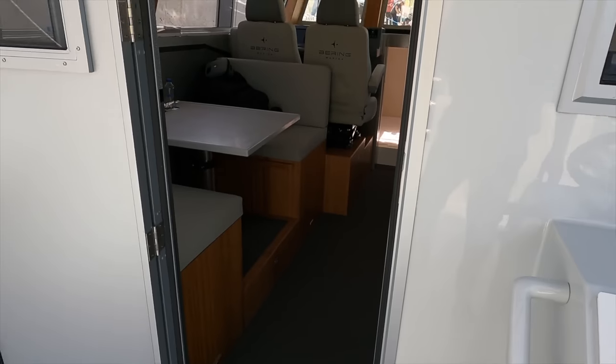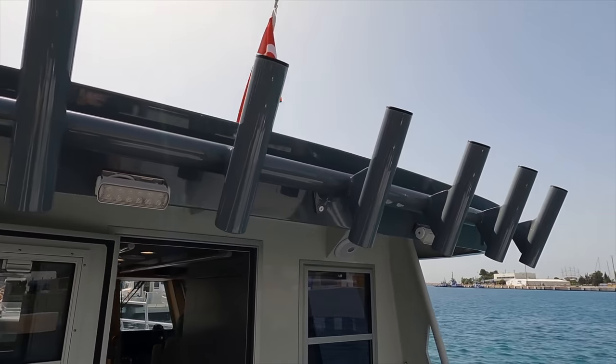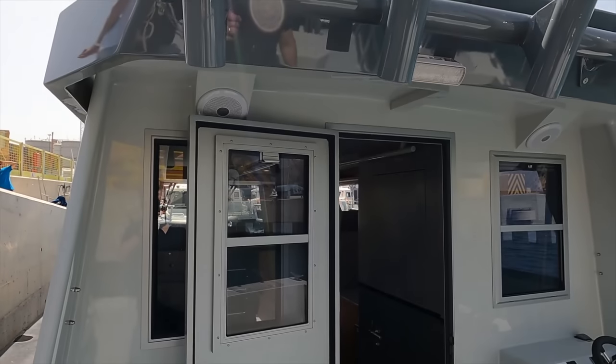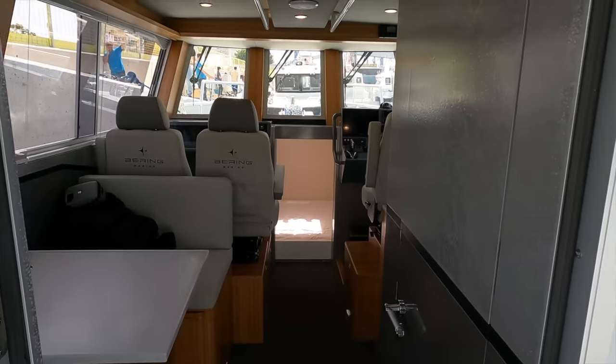Overhead there is lots of storage space for fishing rods, and you'll also notice the Fusion stereo system that has a total of four external speakers. Note also the two higher powered LED spotlights which keep the cockpit well lit at night. Let's head inside and take a look around.